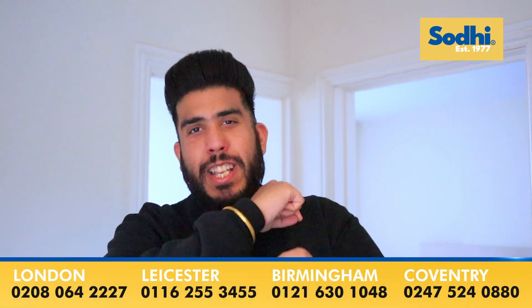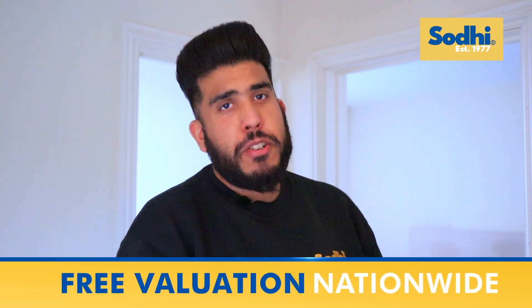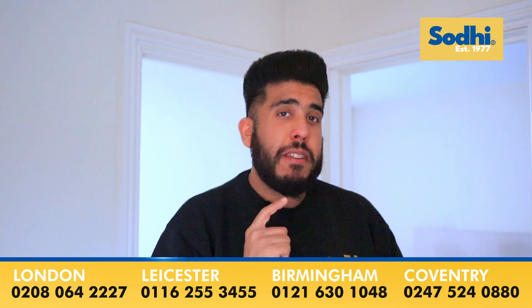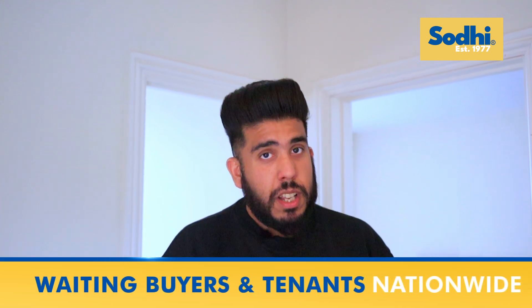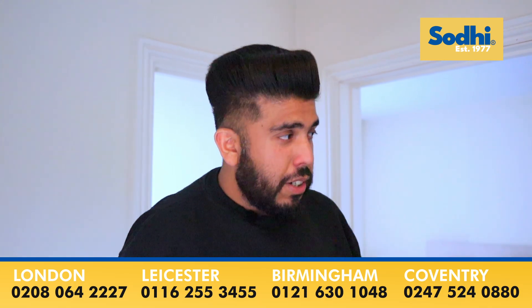We're on the first floor landing guys. So what do we have here? We've got three bedrooms, a family bathroom, and the property benefits from gas central heating, double glazing, a very large rear garden, and three parking spaces for off-road parking as well. So what are you waiting for guys? Have a look.